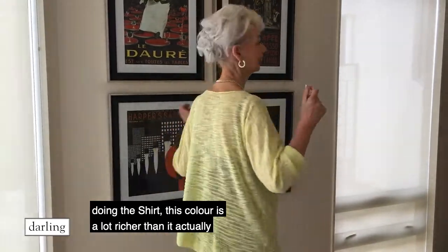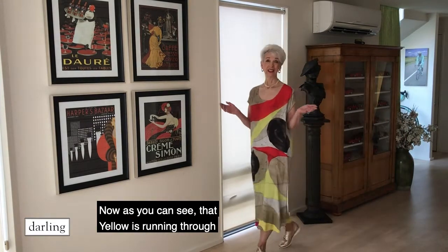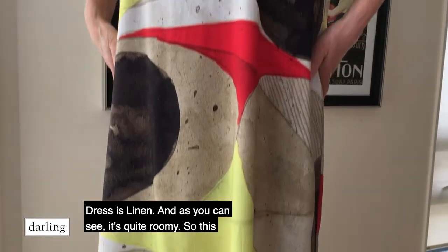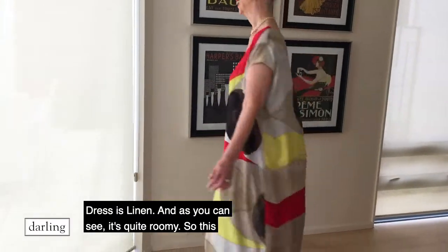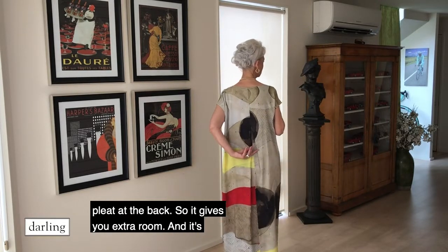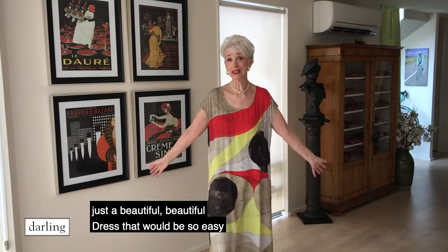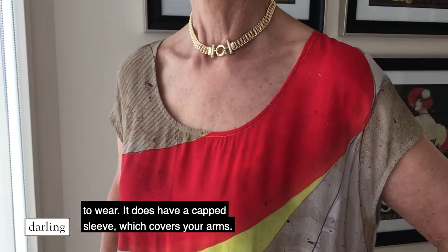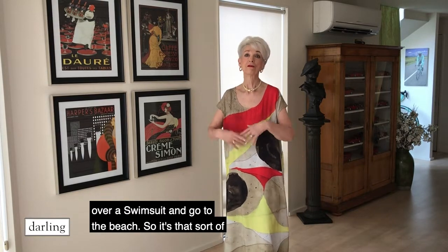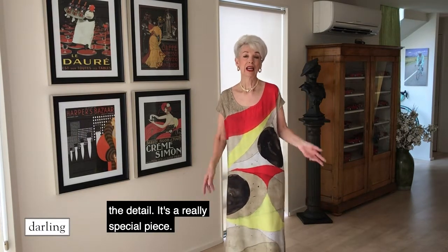As I said before, just when we were doing the shirt, this colour is a lot richer than it's actually looking on the video. Now as you can see, that yellow is running through everything in the Seasons collection. So this lovely dress is linen and as you can see it's quite roomy — going very much for that casual lifestyle. It has an inverted pleat at the back so it gives you extra room, and it's a beautiful, beautiful dress that would be so easy to wear. It has a cap sleeve which covers your arms and a really nice neckline, so you could throw it on over a swimsuit and go to the beach. I love the red in it and all the detail — it's a really special piece.